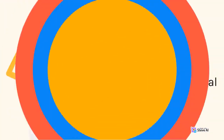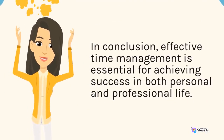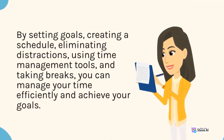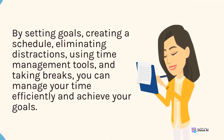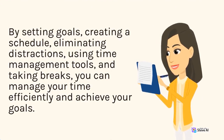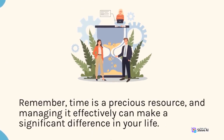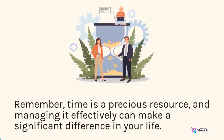In conclusion, effective time management is essential for achieving success in both personal and professional life. By setting goals, creating a schedule, eliminating distractions, using time management tools, and taking breaks, you can manage your time efficiently and achieve your goals. Remember, time is a precious resource, and managing it effectively can make a significant difference in your life.